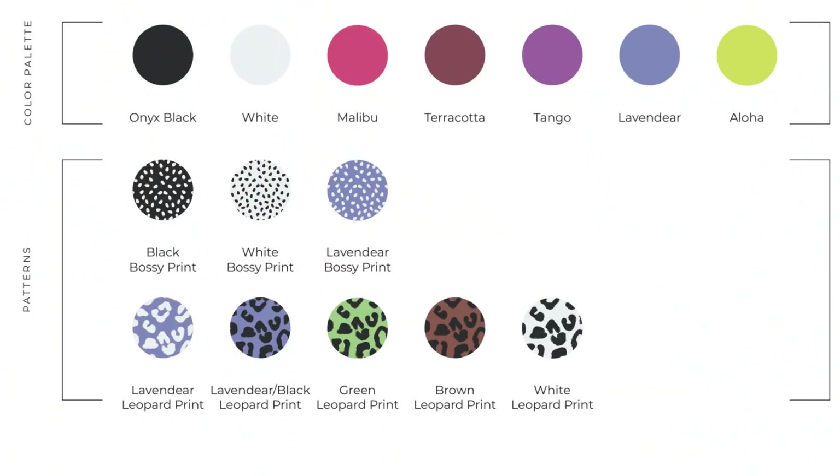Their swim line has so many different beautiful colors, patterns, different styles, and coverage options. They've got bikinis, one pieces, and cover-ups. No matter who you are, you may find something for you because there are that many options. I'm going to do an overview of what I got, do a full try-on and testing in the shower. Let's go.